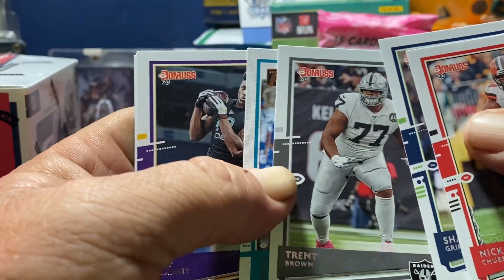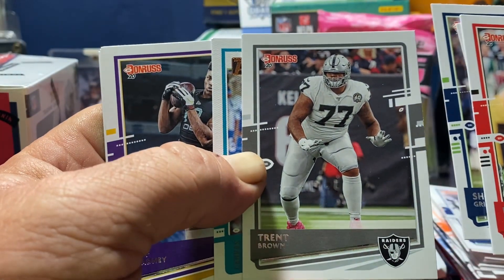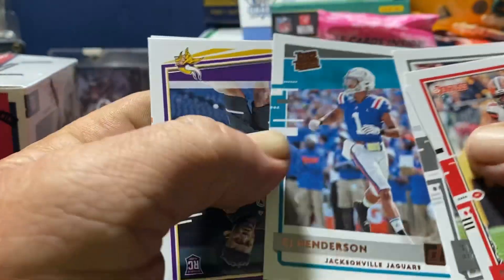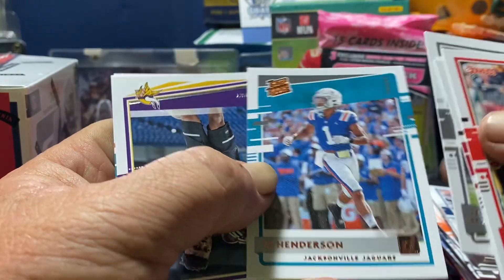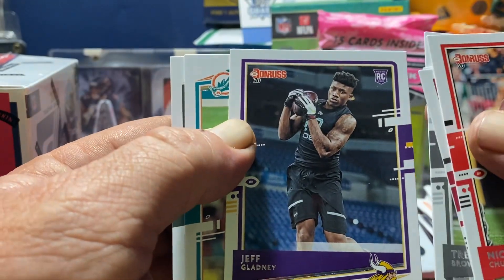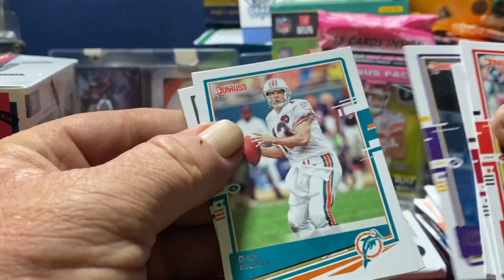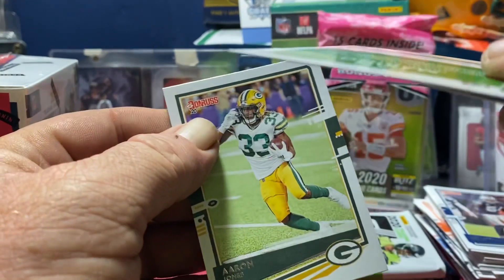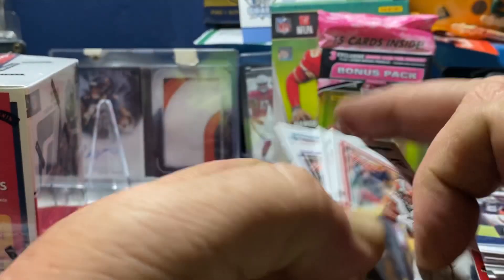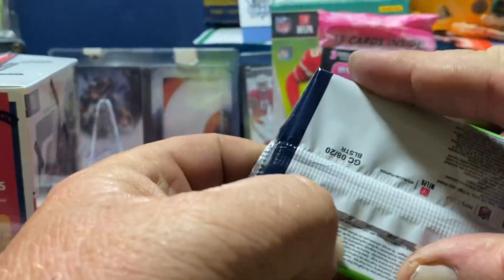We got a canvas coming up — looks like it's a Dolphin, Trent Brown. We got CJ Henderson for the Jacksonville Jaguars — canvas rated rookie. Jeff Gladney for the Vikings — shout out to Sports Card Talk Show. Dan Marino, and Aaron Jones — shout out to me, Cyclone Pack Ripper!